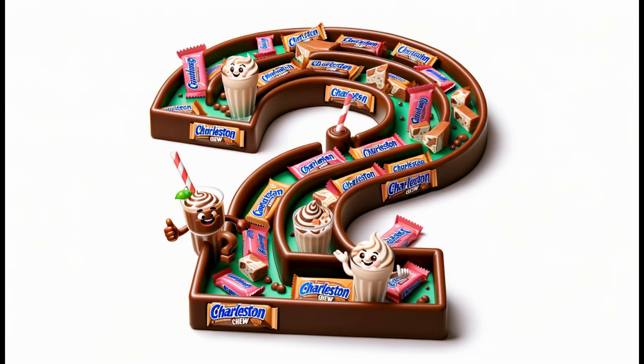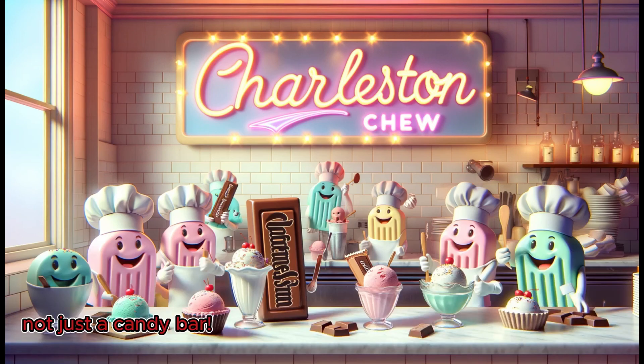But did you know the Charleston Chew isn't just a candy bar? It's also a favorite among ice cream lovers, often found in frozen treats and as a mixer in milkshakes, showing off its versatility beyond the candy aisle.